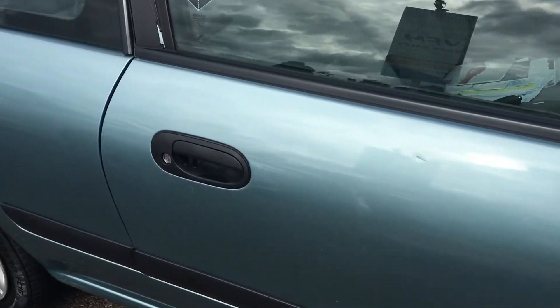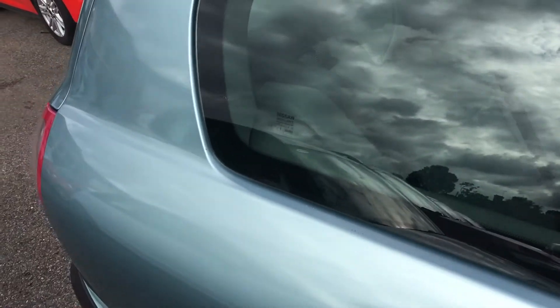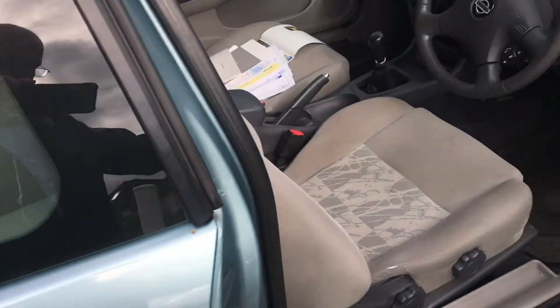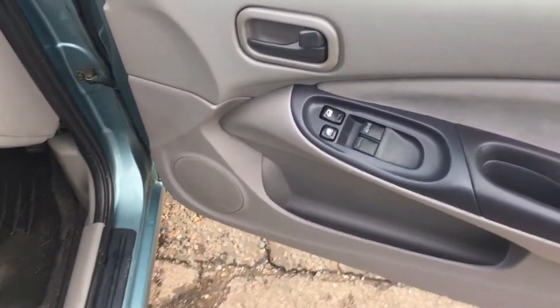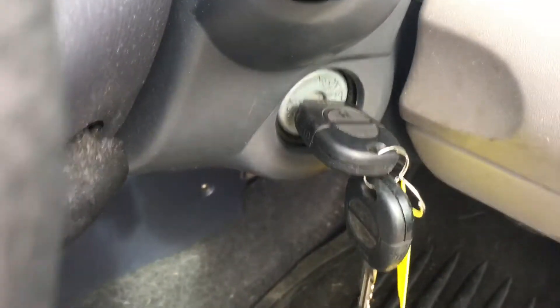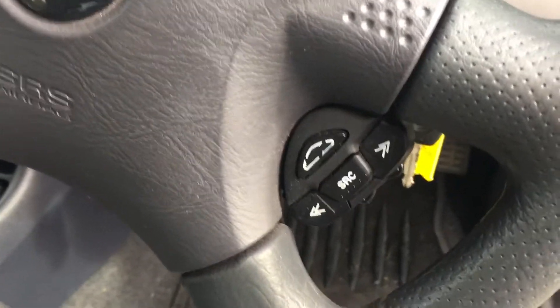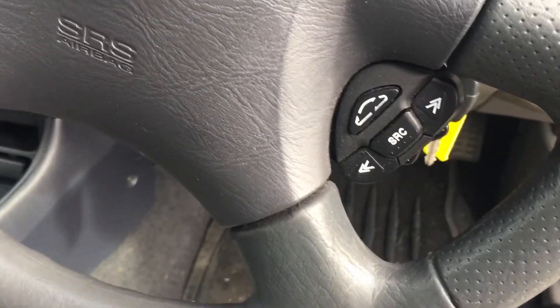As you can see, all very nice indeed. It has a split 60/40 rear seat. There you are — electric windows, manual mirrors, two keys, very handy. Steering wheel controls for your radio.